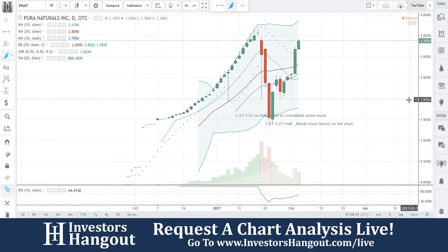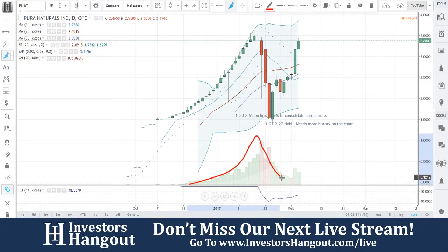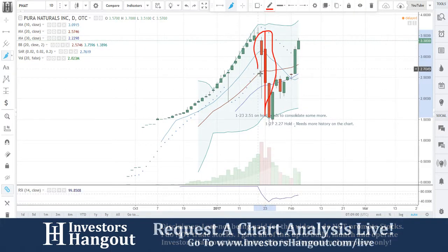Stock ticker symbol PNAT — this is one we've actually covered a few times. Look at this rally, a big rally up with pretty solid volume climbing up. After the big takedown, is it starting to come back up? Look at that volume starting to come back in. The last time we took a look at it was right here on this big red line.